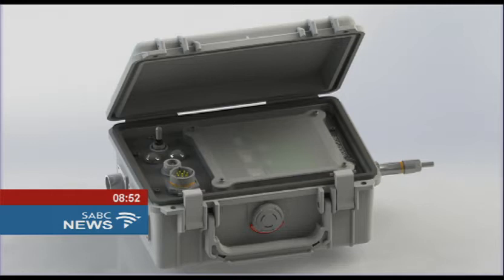Let me just situate this product first within a wider context. There are significant challenges in our mining sector, especially for our underground gold and platinum mines. It's becoming increasingly difficult and expensive to get the ore out of the ground from deeper and deeper underground, and to do so safely.